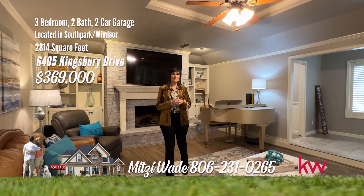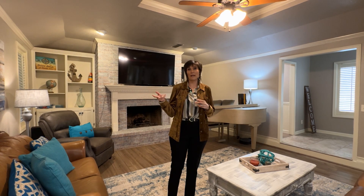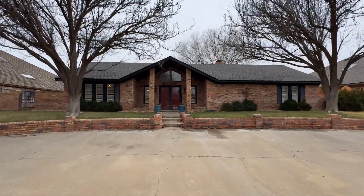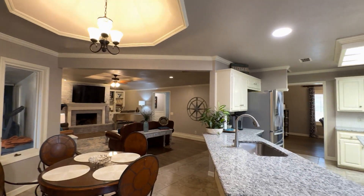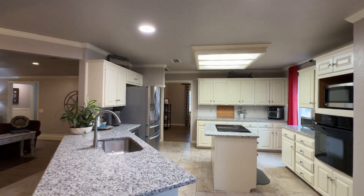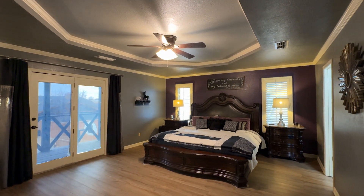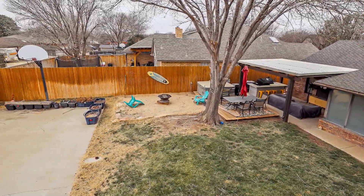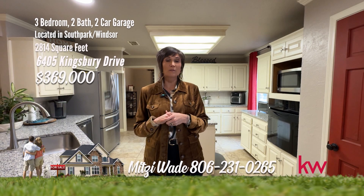I'm Mitzi Wade with Keller Williams Realty, and I'm in Windsor South Park. This is a fabulous three-bedroom, two-bath home with a shop, a covered patio, and a sunroom. This spacious residence offers three large bedrooms and two full baths, providing ample space for relaxation and privacy. Step into the large living room adorned with a cozy fireplace. The updates throughout the home showcase modern amenities and attention to detail. Enjoy the convenience of a well-equipped kitchen, and the upstairs owner's suite is a getaway retreat with fireplace and a private balcony. Enjoy the luxury of a backyard that includes a covered patio and a hot tub. Additionally, the property features a small shop with power. This home has been well cared for and updated. Give me a call, 231-0265.